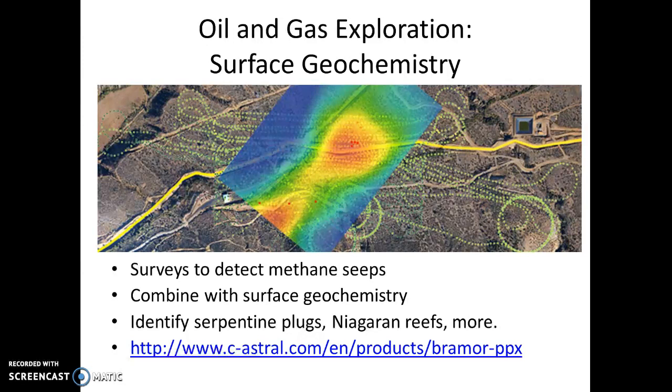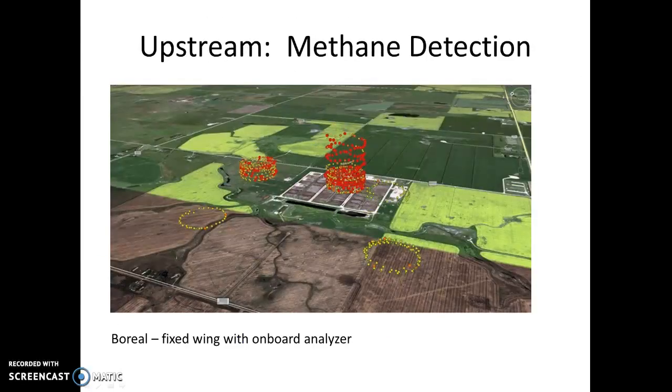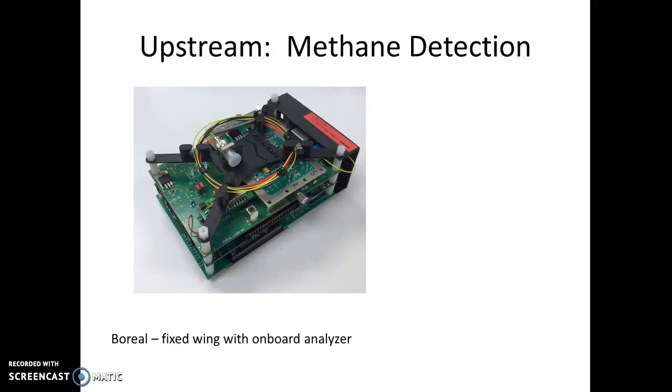Think of serpentine plugs in South Texas, Niagara Reefs in Michigan, and more. Methane detection can obviously be used in detecting seeps — natural or unnatural — in the case of facilities and pipelines, which isn't necessarily upstream, but does have to do with development geology and operations. In this case, methane is detected using a Boreal fixed wing UAV with an onboard analyzer. This is what Boreal's analyzer looks like — attractive and complicated looking.